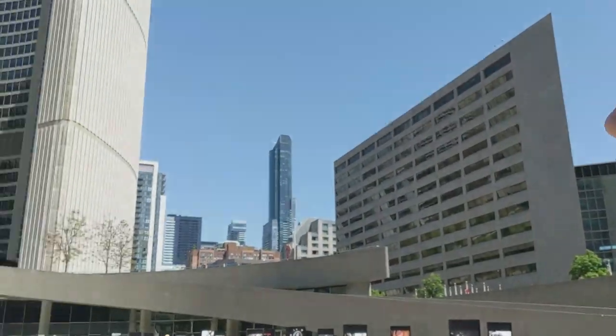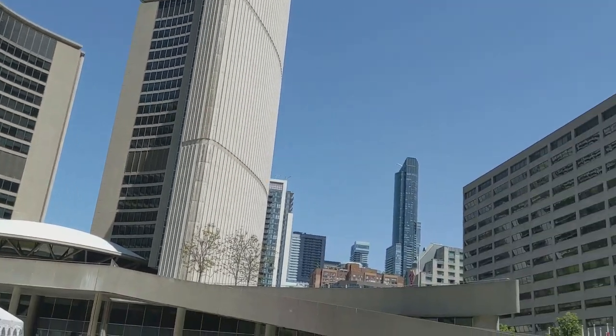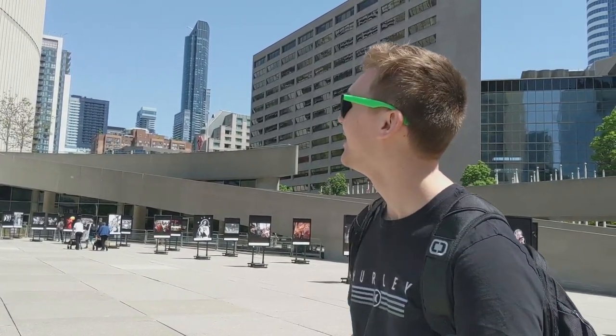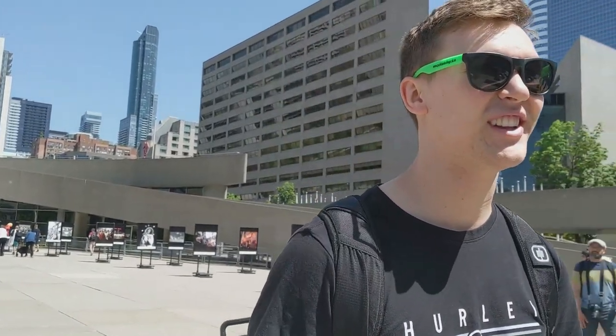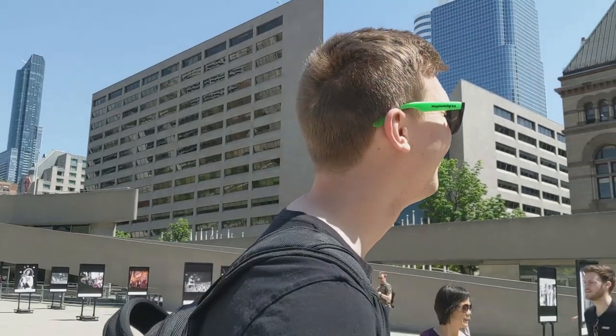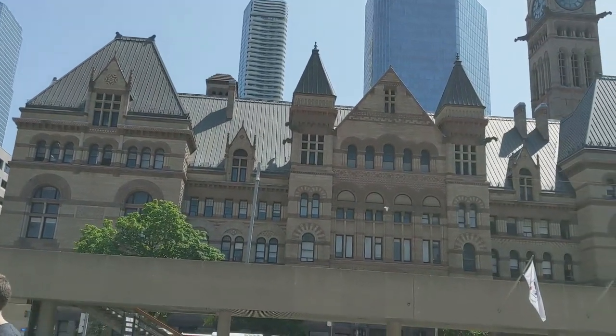New City Hall was designed by a Finnish guy. They had entries from 42 countries, and the guy from Finland won it. There were 420-some people judging the contest. That's kind of crazy. But I still think Old City Hall is pretty. I agree.